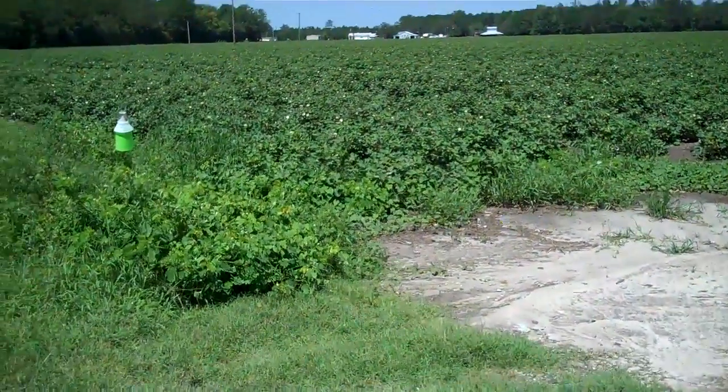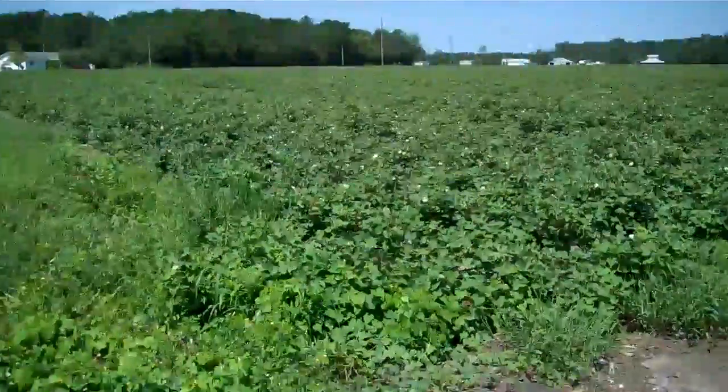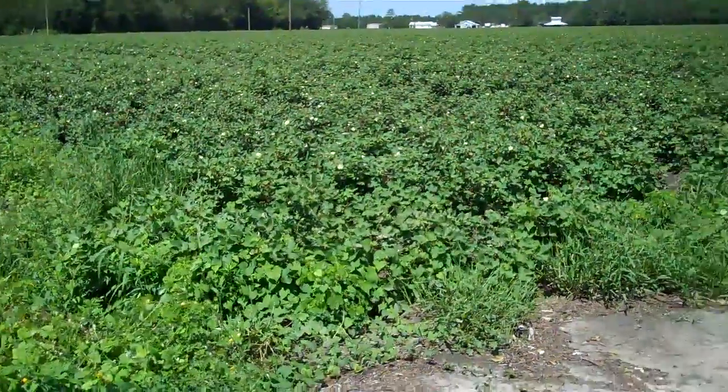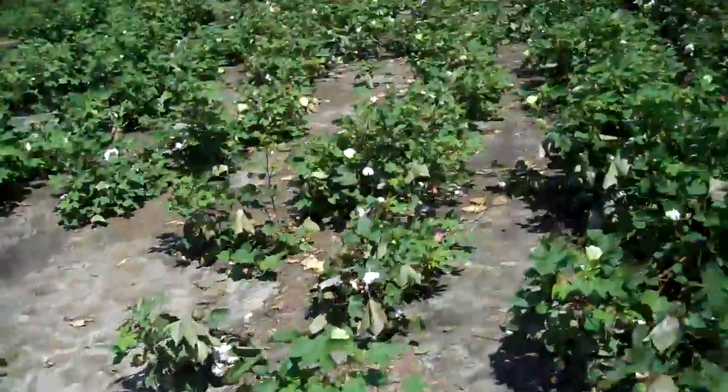Have you ever wondered where cotton comes from? If you don't live in the south, you probably have never seen this before. This is a cotton field that is just now getting its buds before the cotton balls come out. It's grown just like every other crop, but what's really cool about this...